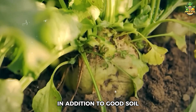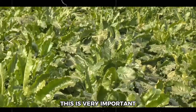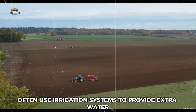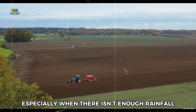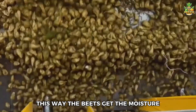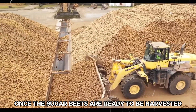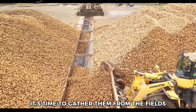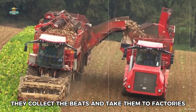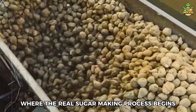In addition to good soil, sugar beets also need a lot of water. This is very important because water helps the plants grow. Farmers often use irrigation systems to provide extra water, especially when there isn't enough rainfall, so the beets get the moisture they need to develop properly. Once the sugar beets are ready to be harvested, farmers use big machines to dig them up from the ground and take them to factories where the real sugar-making process begins.